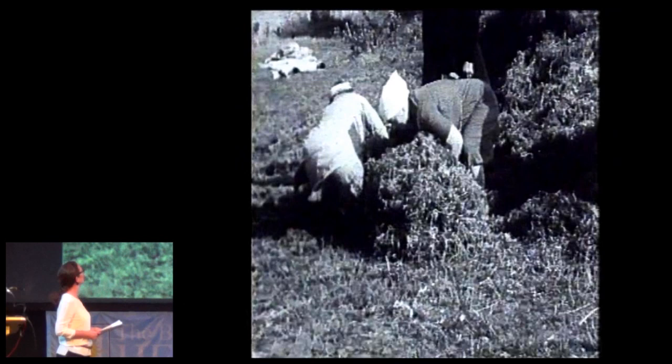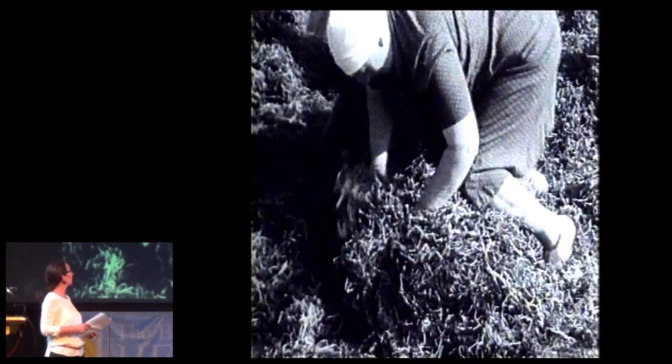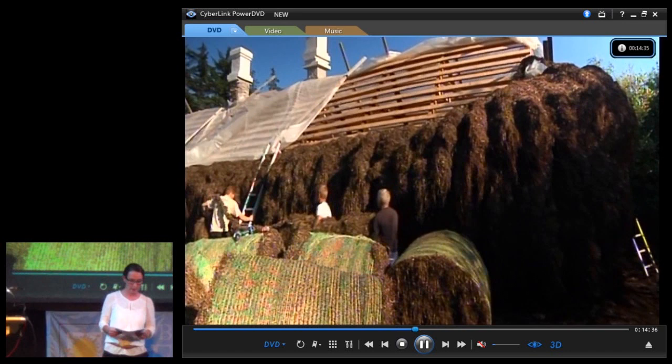There could easily be 80 to 100 women gathered at a building site twining these bundles for the roofs. The movie you are seeing is a documentary from the 1950s — old women asked to show the museum how it was made.